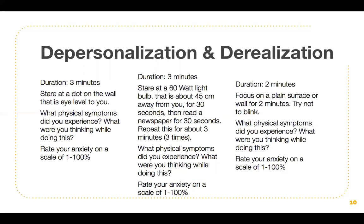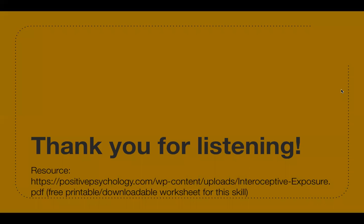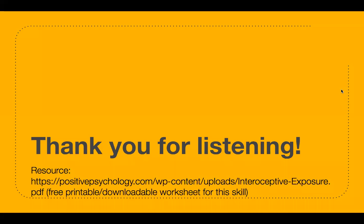Note what physical symptoms you experienced, what you were thinking, and rate your anxiety on a scale of one to 100%. Lastly, with a duration of two minutes, focus on a plain surface or wall for two minutes — try not to blink. Note your physical symptoms, thoughts, and rate your anxiety on a scale of one to 100%. That concludes our presentation.